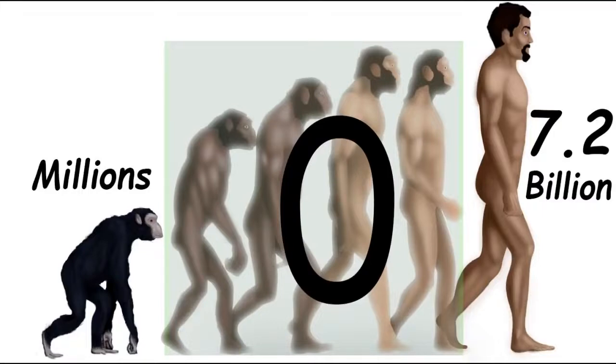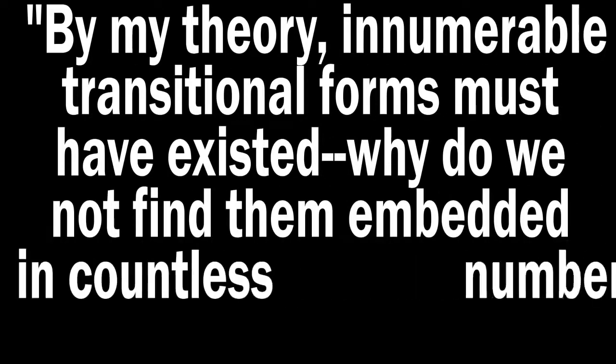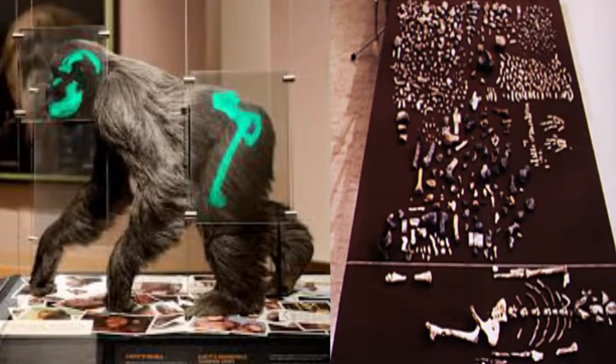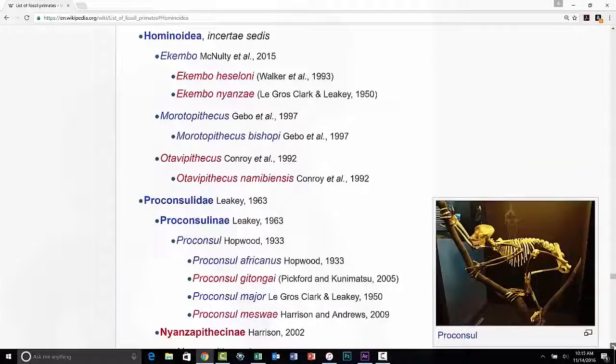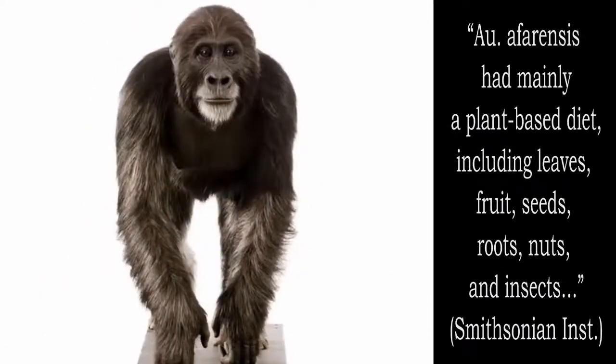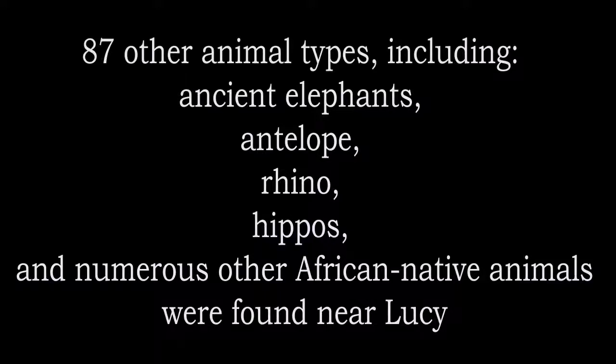If human evolution really happened over millions of years, wouldn't we expect to find more? With over 7 billion humans alive today, shouldn't the ground be filled with transitions of apes still evolving into humans? Even Darwin realized this was a problem, stating: 'As by my theory, innumerable transitional forms must have existed. Why do we not find them embedded in countless numbers in the crust of the earth?' So, just what was Lucy? The answer is straightforward. Lucy and other australopithecines are extinct apes, just like many other ape species that have gone extinct. She walked on all fours, ate the foods that apes eat, and lived among other animals similar to those that live around apes today.